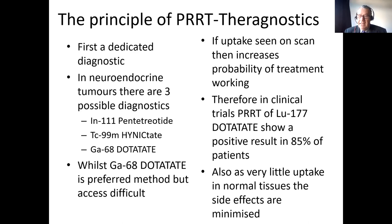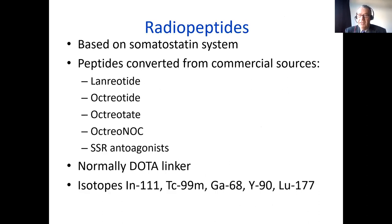If you see good uptake on a scan, then there is an increased probability of treatment working. In clinical trials of PRRT with lutetium dotatate, positive results in terms of patient outcomes are seen in about 85% of patients — but those patients have been pre-selected by a somatostatin imaging system, so you choose those patients most likely to respond. You can also check there's very little uptake in normal tissue, which will help you reduce side effects.